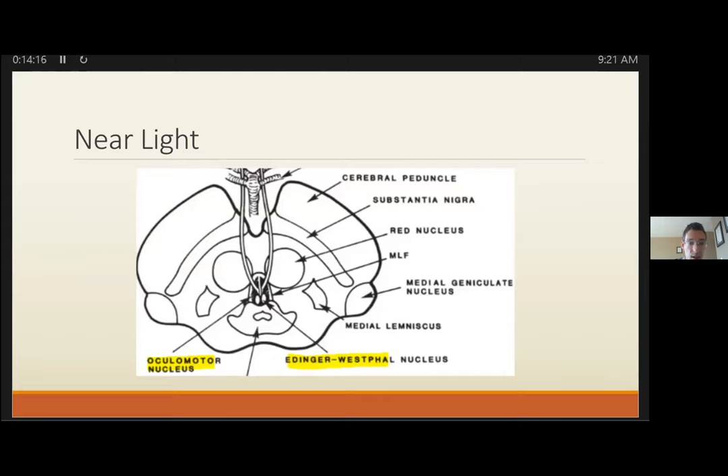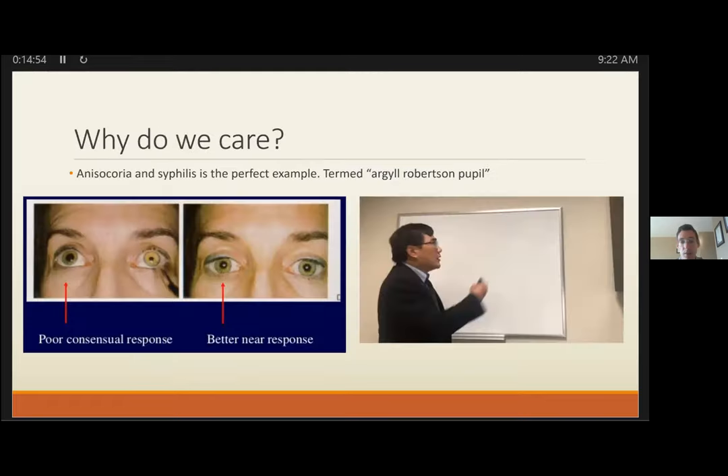The anatomy behind near-light testing: there are two inputs to the CN3 nucleus that result in pupillary constriction — the light pathway via the optic nerve, and a pathway coming from higher brain centers feeding into the Edinger-Westphal nucleus. Triggering the Edinger-Westphal area from higher centers via the near response is independent of the light pathway, so you can test both afferent and efferent arms of pupil constriction. Syphilis is a perfect example — it's really the only way you'll pick it up.